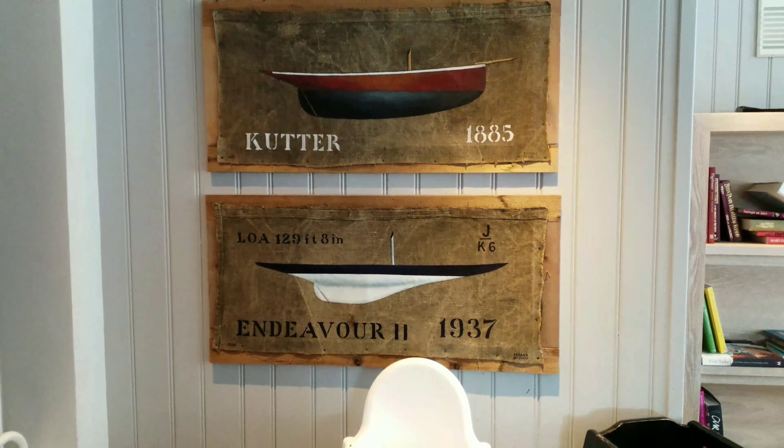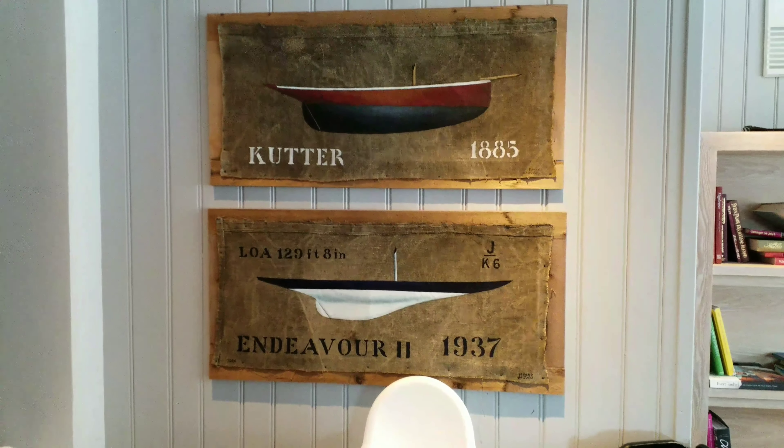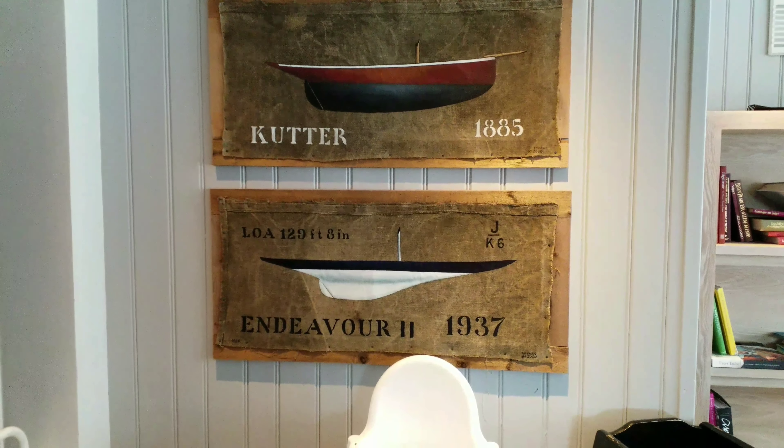A couple of, I would say, half models painted on fabric. Cutter 1885 and Endeavour 1937.